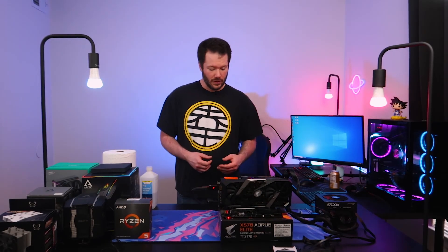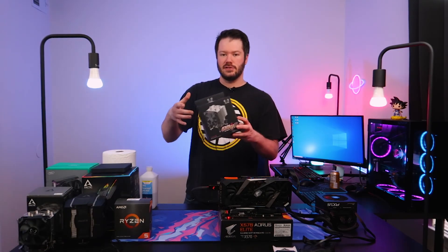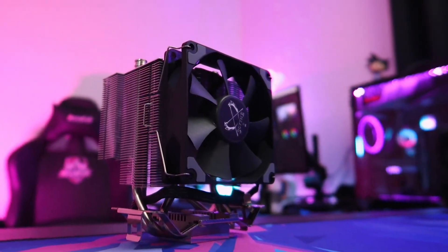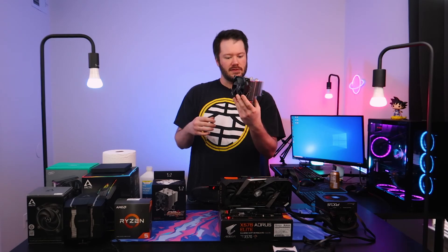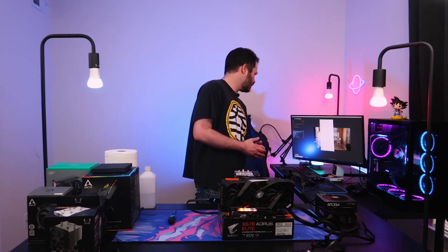Now we'll get the stock cooler off and clean the IHS. Next up is the Scythe Katana 5, which has a 92mm fan on it. We're going to swap the stock one out and run the same test suite.